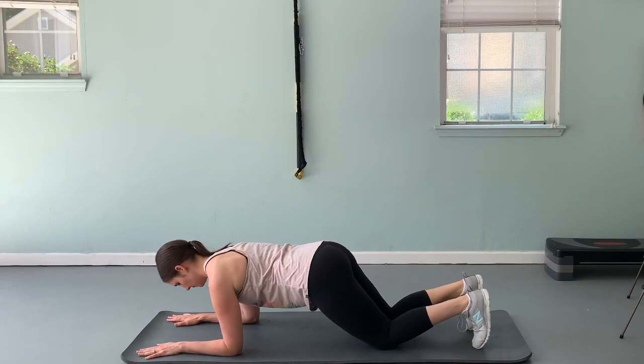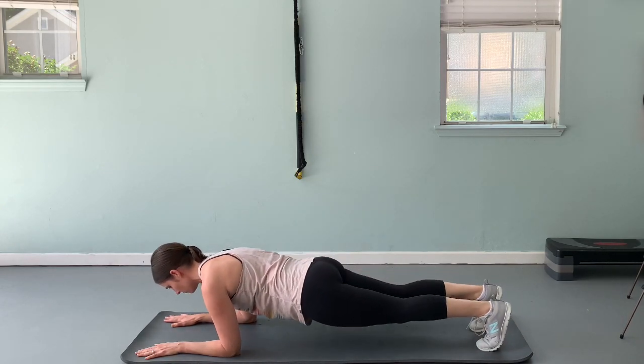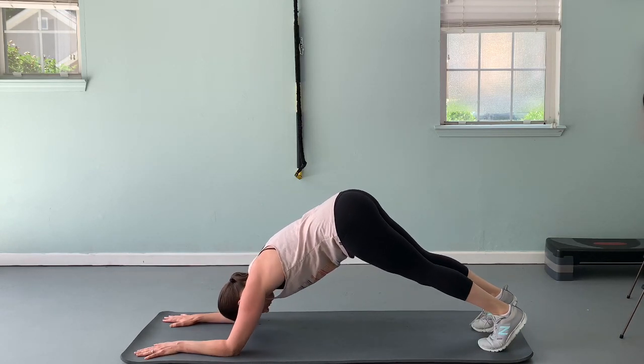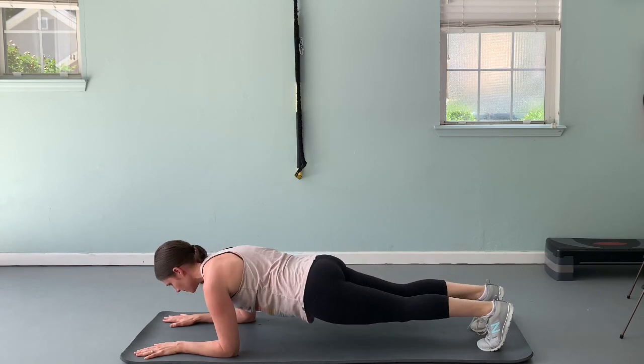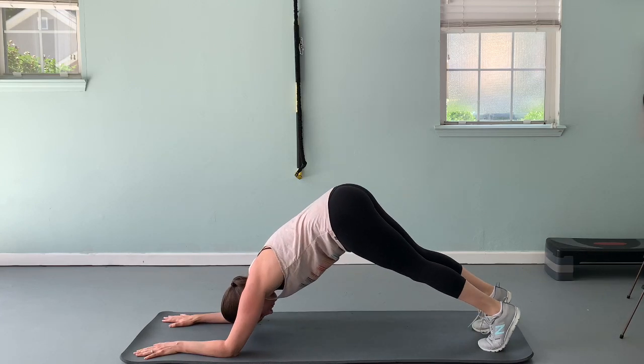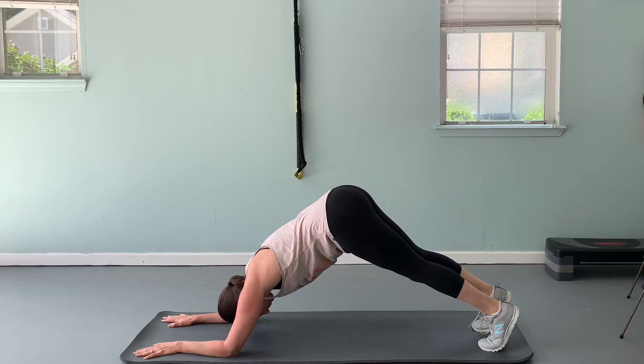Set up for a dolphin plank by getting into a plank position on your forearms and toes. Raise your hips up high to the sky and stretch the shoulders, then return back to your front plank position. Be sure not to sag in the hips on the way down — you don't want to arch your back. You want to have a strong belly when you get down to the bottom of your front plank.